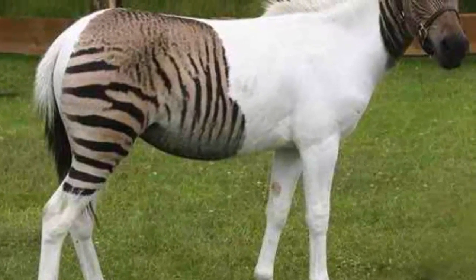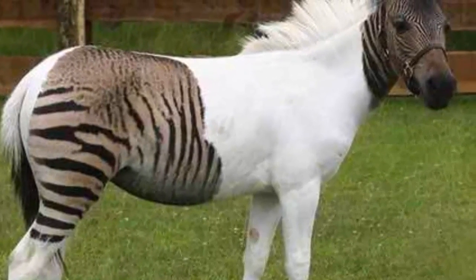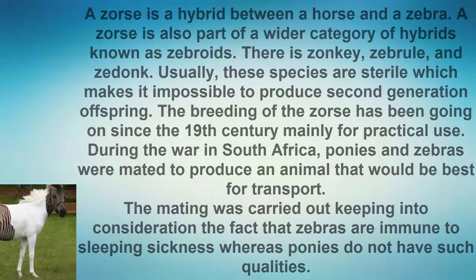Number 9: Zorse. A zorse is a hybrid between a horse and a zebra. A zorse is also part of a wider category of hybrids known as zebroids, which includes the zonkey, zebrule, and zedonk. Usually, these species are sterile, which makes it impossible to produce second-generation offspring.